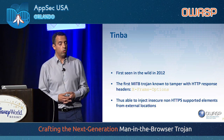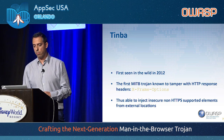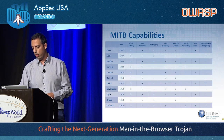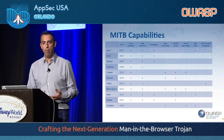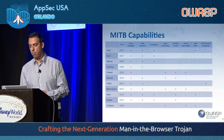Another Trojan I'd like to highlight is Timba. It came five years later, and it was the first one to introduce the capability of tampering with HTTP response headers — in this case, the X-Frame-Options header. You'll see in a moment why this is interesting. Here you can see a number of different Trojans and their capabilities. The two most common capabilities are form grabbing and web injections — these two are almost mandatory for any man-in-the-browser Trojan. But they also have other features like key logging, remote access, or HTTP header tampering.